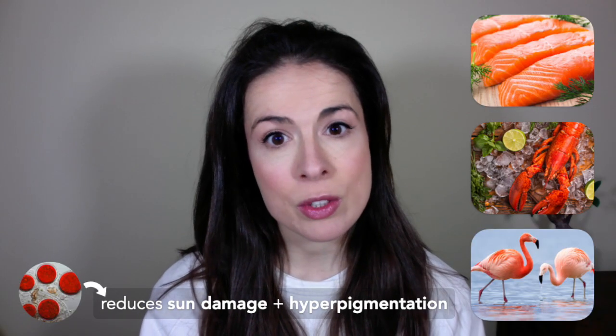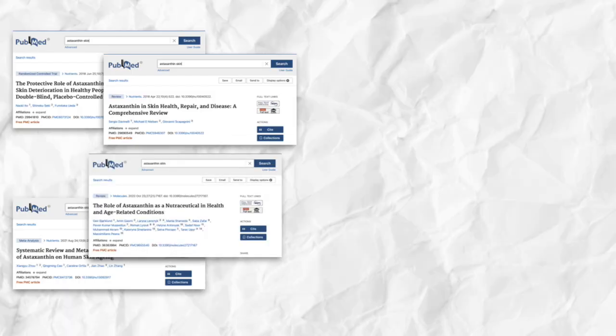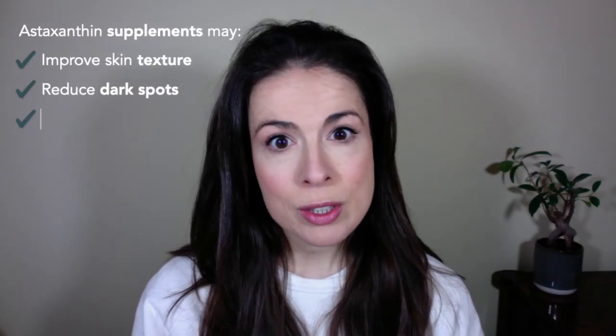Astaxanthin won't turn you pink, but it might give you a natural glow. It's a powerful antioxidant that helps protect marine creatures against UV damage and hyperpigmentation. Since we are also creatures of the natural world, when we eat astaxanthin it may have a similar effect in us. Research into astaxanthin has exploded in recent years.